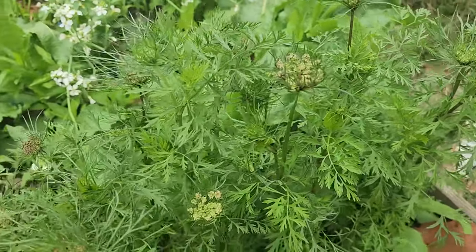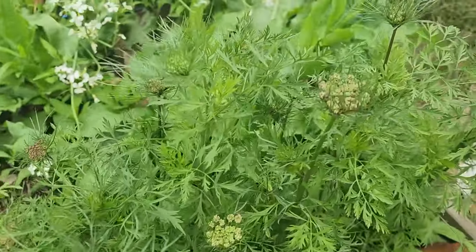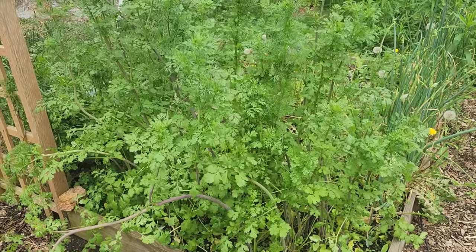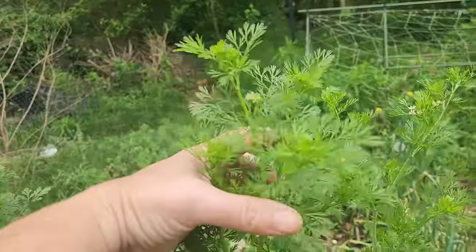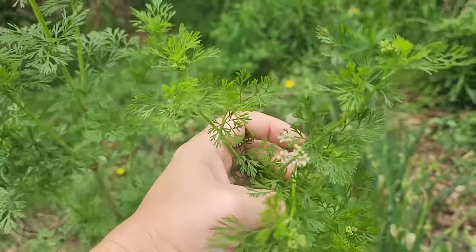Carrot blooms are really pretty. I'm letting these go to seed so I can harvest the seed — they're black nebula carrot seeds. And my cilantro started to bolt, so I'm letting it go to seed so I can have coriander.